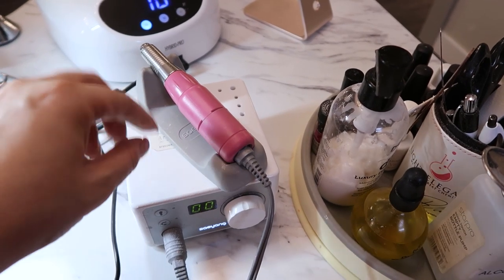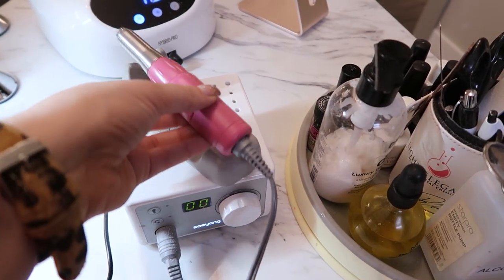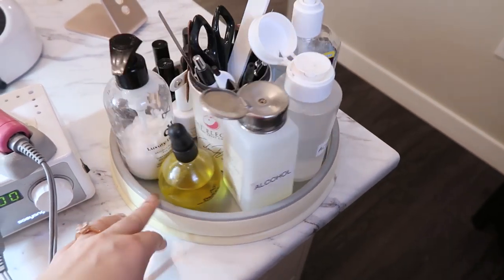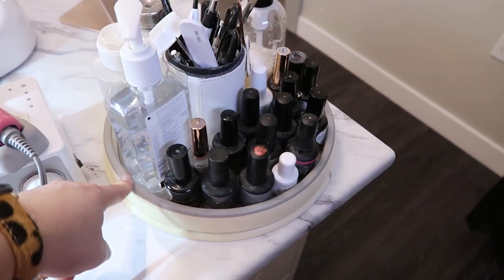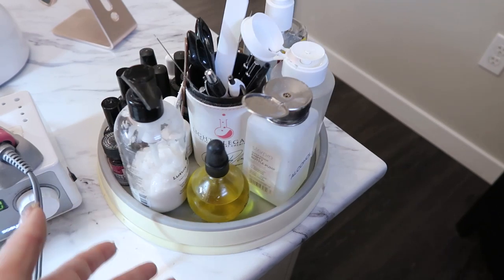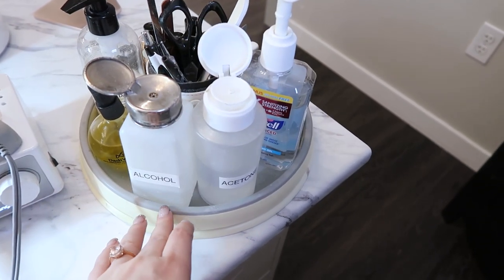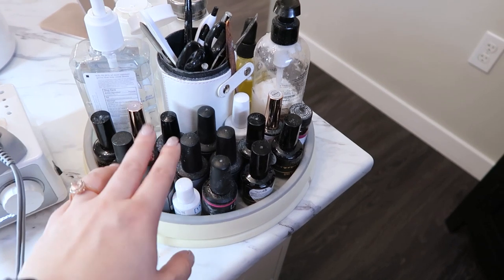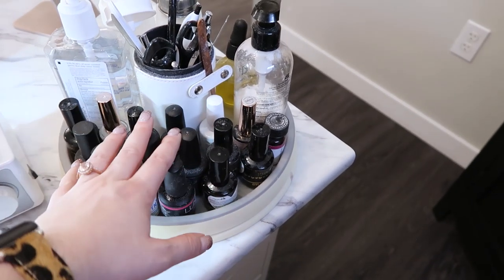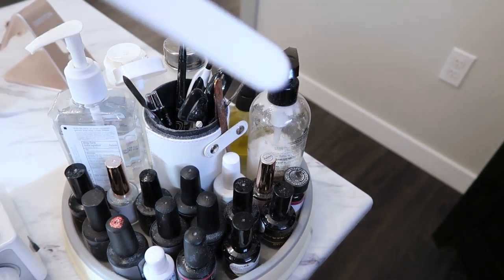For my e-file, this is from Atwood Industries. I have a different e-file and handpiece than normally go together - I asked for a lighter weight handpiece because it's easier to use, but both are very good quality from Atwood. This is a lazy susan thing - I think from Storables - and it has everything I would use on a regular basis: lotion, oil, alcohol, acetone, hand sanitizer, primers, top coats, bonders, base coats, scissors, and some pens and spatulas.